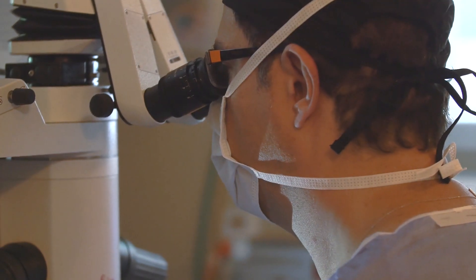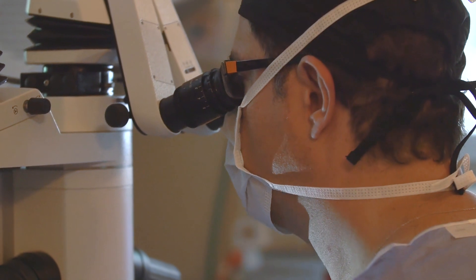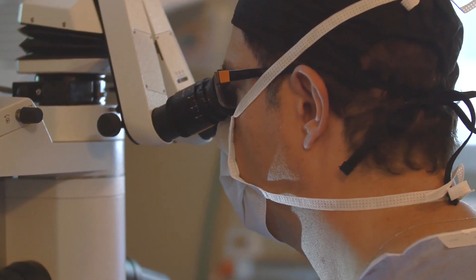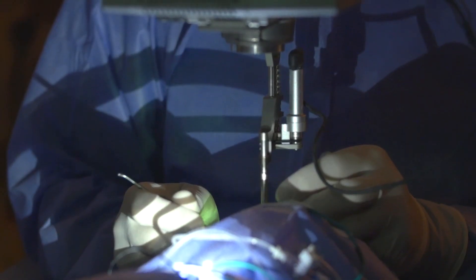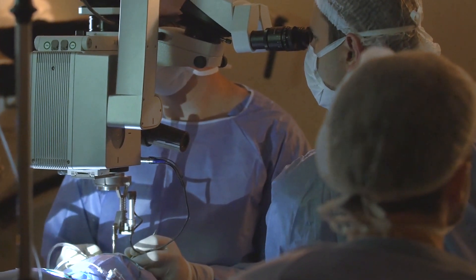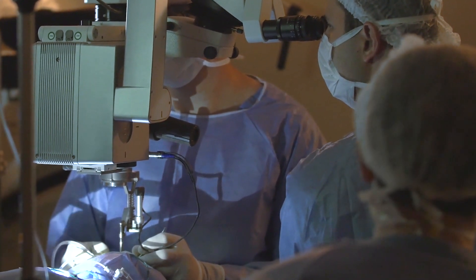I usually go to an operating room every day to fix retina cases. Patients with retinal detachment, diabetic macular edema, patients with traction detachment due to diabetes — these are my everyday cases, macular cases.